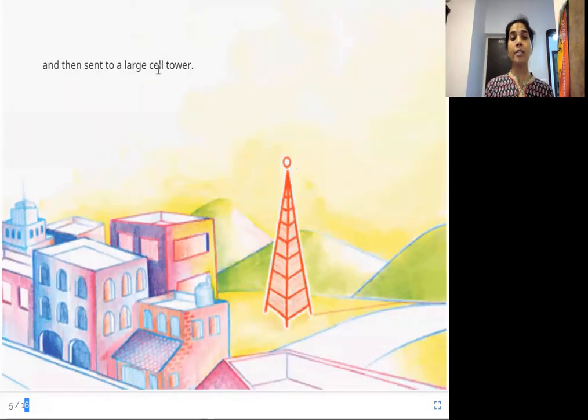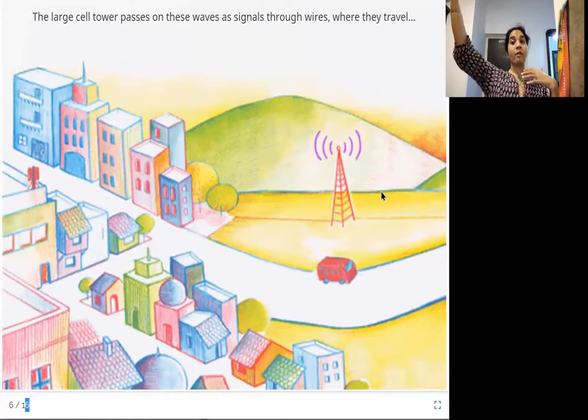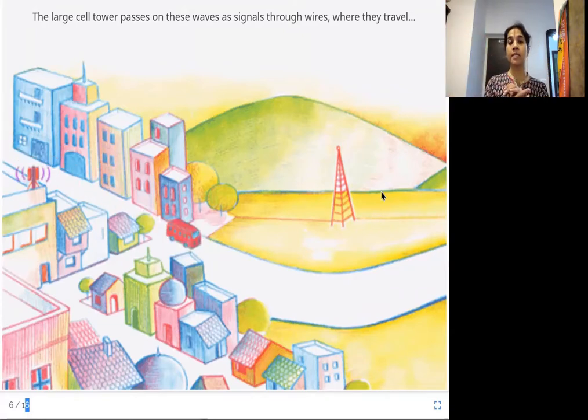From the small cell tower, the electromagnetic waves are sent to a large cell tower. You can see these huge cell towers — the small cell towers transfer the electromagnetic waves and they reach the large cell tower closest to them. The large cell tower then passes on these waves as signals through wires underground. Electromagnetic waves cannot travel very far because conditions in the atmosphere weaken them, so after the cell tower they are transferred as signals through wires.